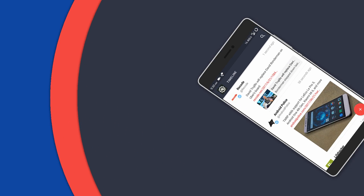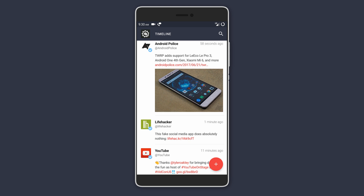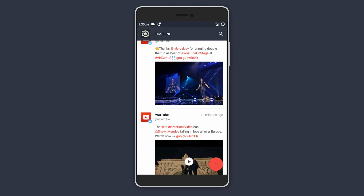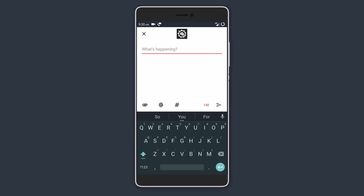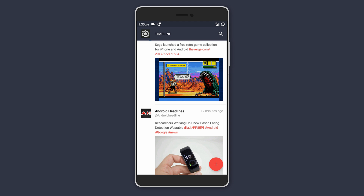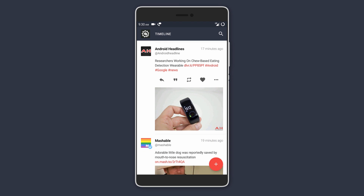First on the list is Phoenix 2. It's still in beta, but it's like the best third-party app you can get for Twitter. It presents you with all your tweets in a pretty clean and minimal UI. Holding on to a tweet lets you like it, retweet, or even comment on it.